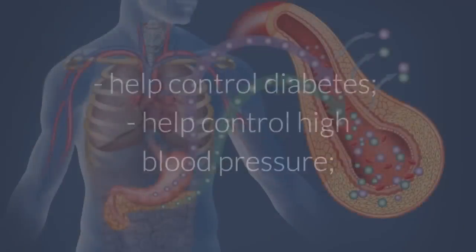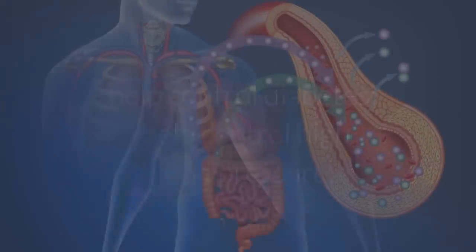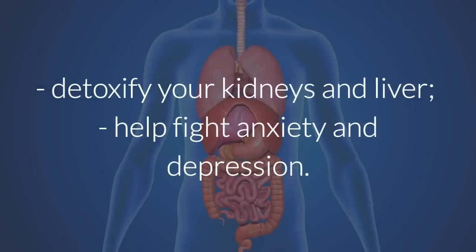Apart from helping you lose weight, hibiscus can help control diabetes, help control high blood pressure, detoxify your kidneys and liver, and help fight anxiety and depression.